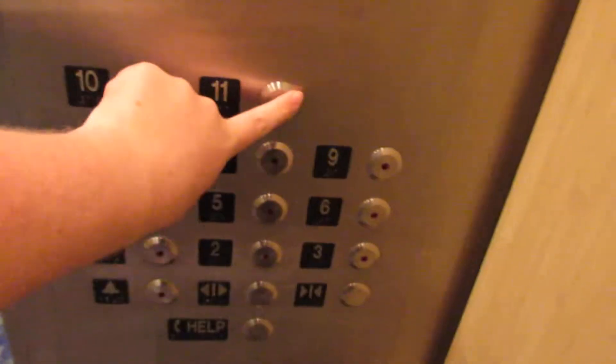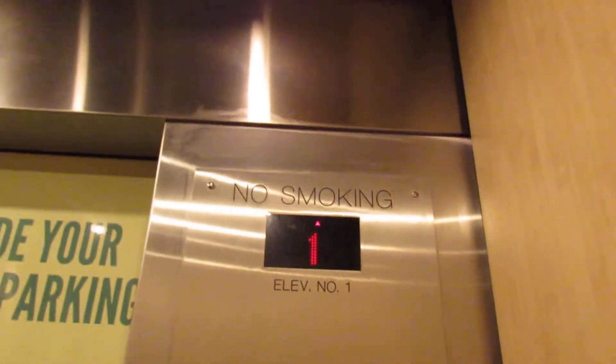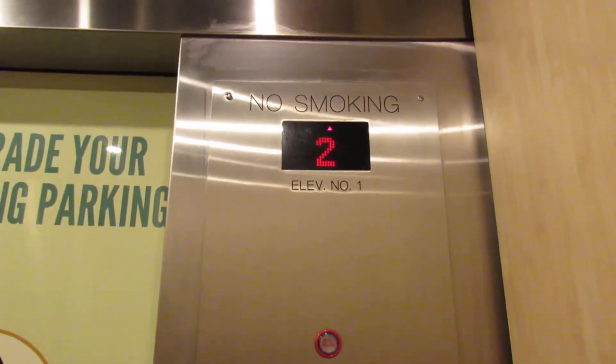This one just got down here. Going up to 11 — 11 is locked. Let's go to 10 then.